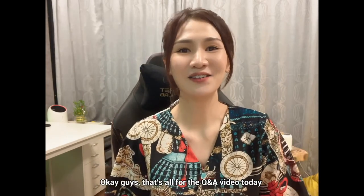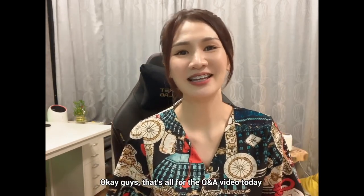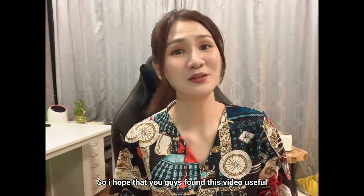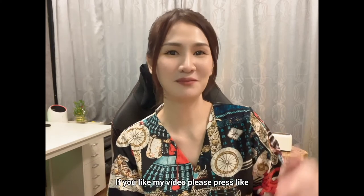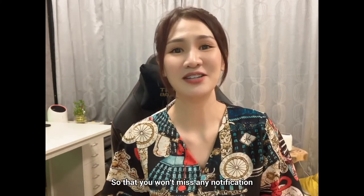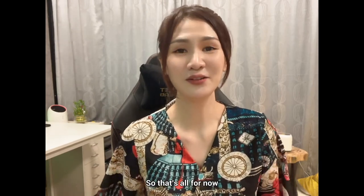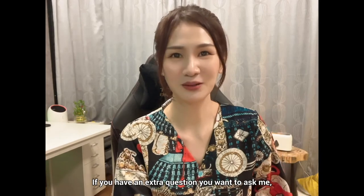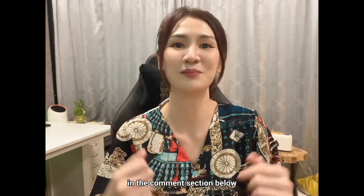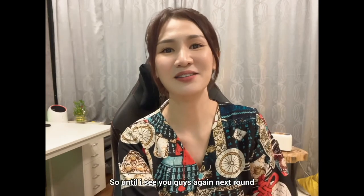Okay guys, that's all for the Q&A video today. I hope you found this video useful. If you like my video, please press like and the subscribe button so you won't miss any notifications from my future videos. If you have any extra questions, please leave me a comment in the comment section below. Until I see you guys again next time — bye!